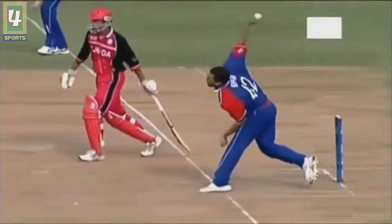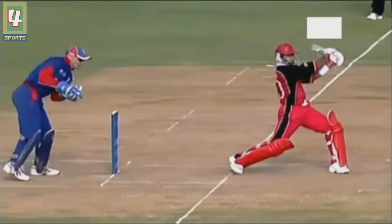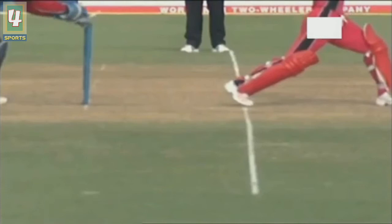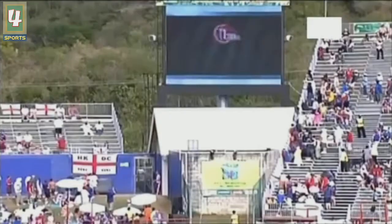Muller looking to swing Bopara away down the ground - he's out there. I think he's out there when the bails are taken off. This should give us a better idea. Well, it's very tight - I'd say there's probably nothing in it.